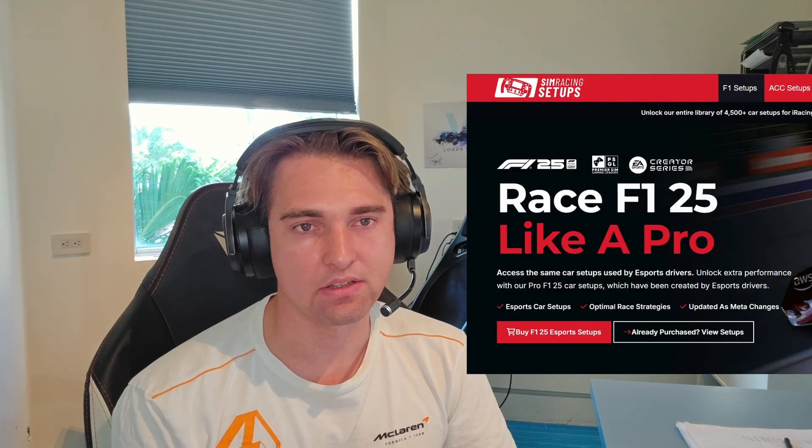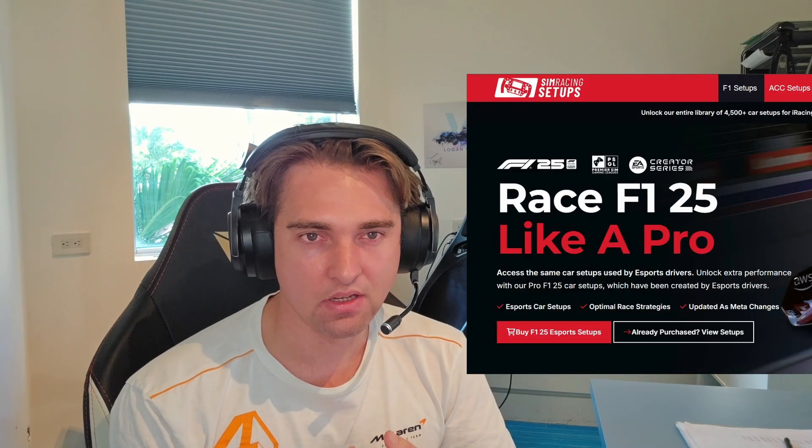If you enjoyed this video, hit the subscribe button. I enjoy doing these mini-documentaries into the F1 series games. If you're interested in setups or lap analysis, I'm now partnered with Sim Racing Setups — there's a link in the description. Like, comment, subscribe — as always, see you.